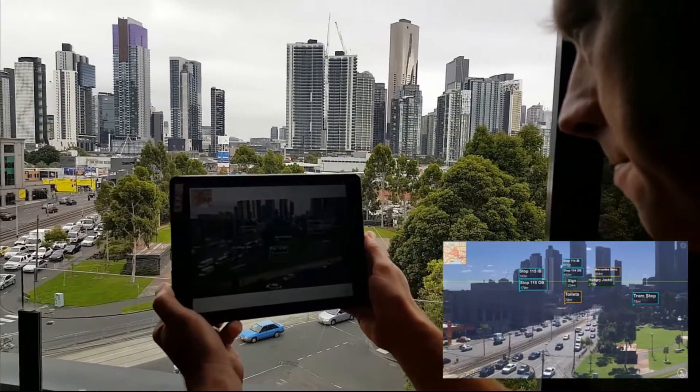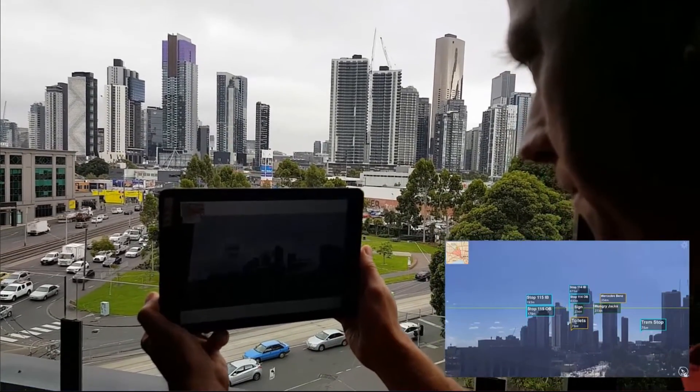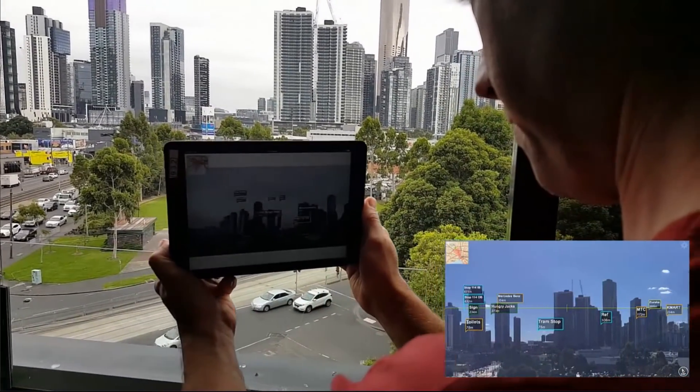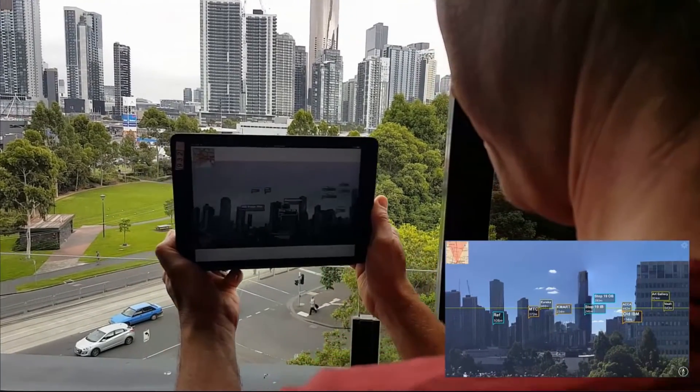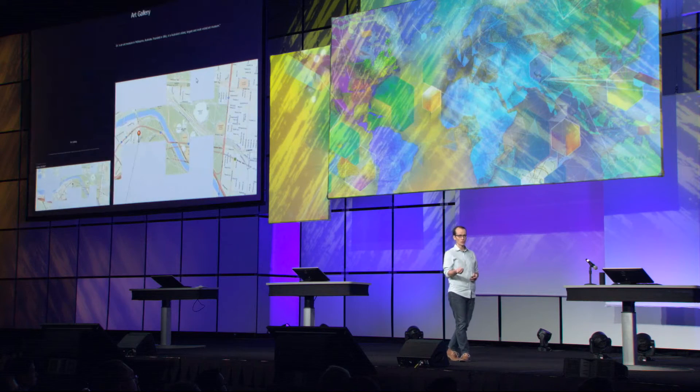Melbourne, Australia is exploring how we actually layer information on the world in front of us. They started exploring how you can take GIS and annotate the world in front of you — the buildings, the facilities, the traffic, the real-time data. As the team puts it, it's like Pokémon for GIS. The idea is we can start seeing real-time information on the real world and how they interact — this digital twin visualized.